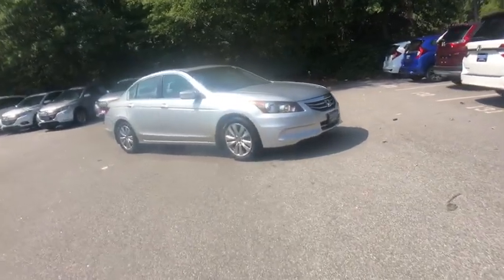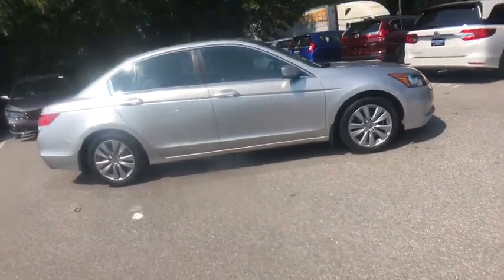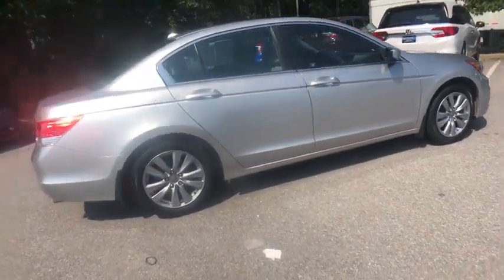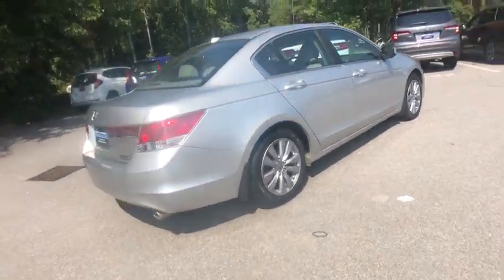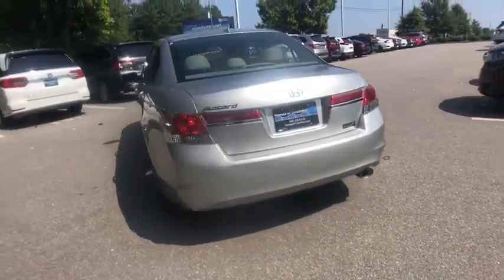Come test drive the 2012 Honda Accord. Ingeniously simple, yet overflowing with luxury and technological creativity. All that and more in the Accord. This vehicle has less than 85,000 miles.